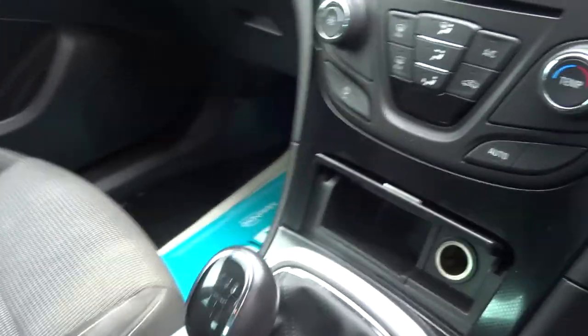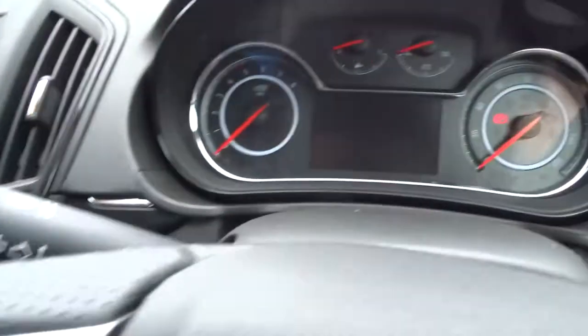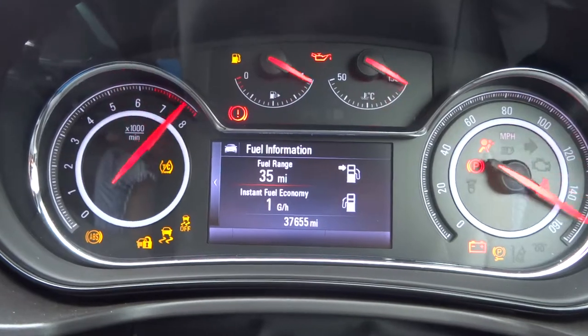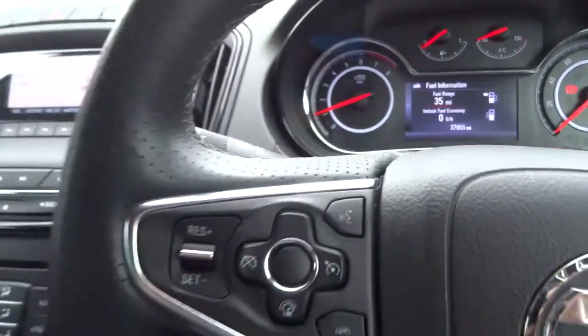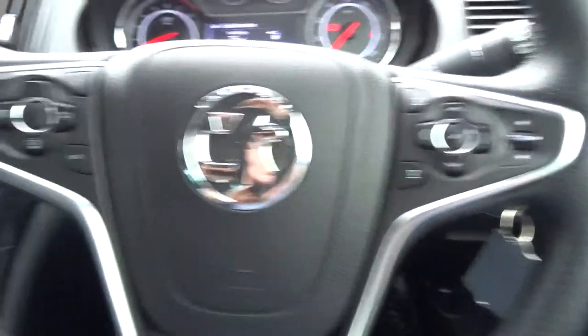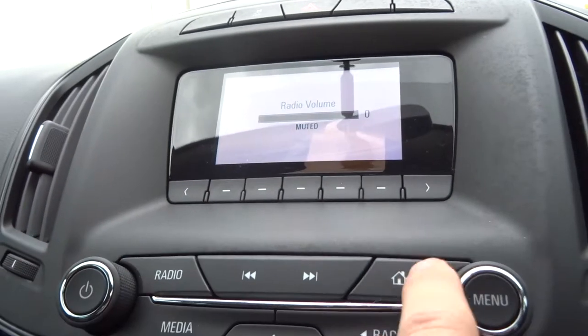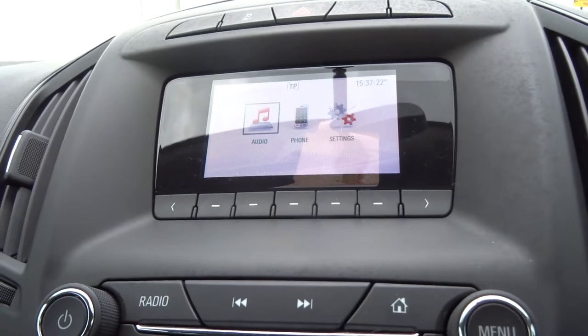Inside the car itself — getting away from that wind — we have the six-speed manual gears. Let's get the car fired up. There's the mileage there: 37,655. Multi-functional steering wheel. The media interface there working well with the digital radio, and you've also got your Bluetooth phone.